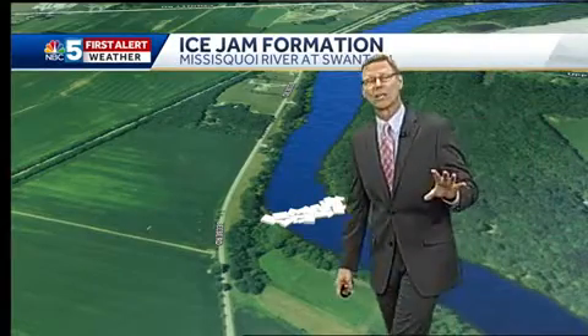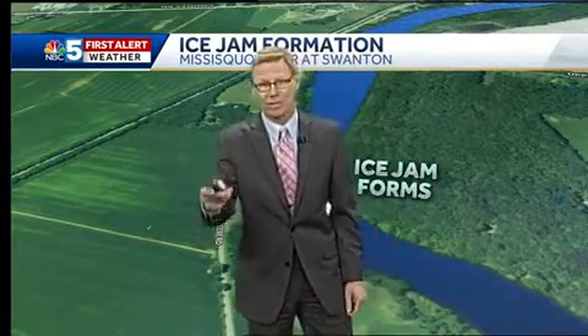So obviously we're watching for this in a number of locations. As a matter of fact, we sent meteorologist Eric Weglaurs out to Swanton tonight. Swanton is loaded with ice — isn't it, Eric? What are you seeing right now?